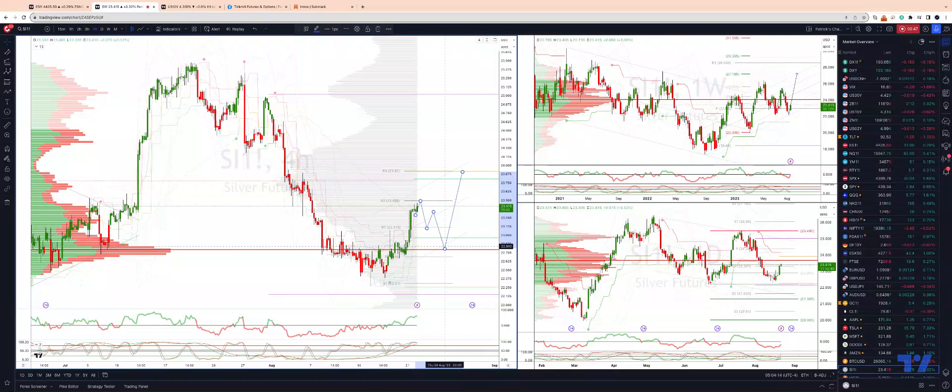Watch for bullish reversal patterns there. Take a shot on the long side, looking for daily projected range resistance at $23.80.